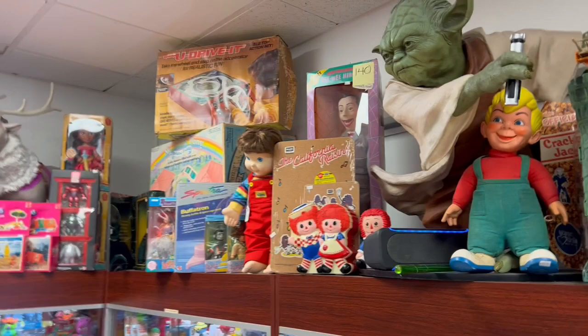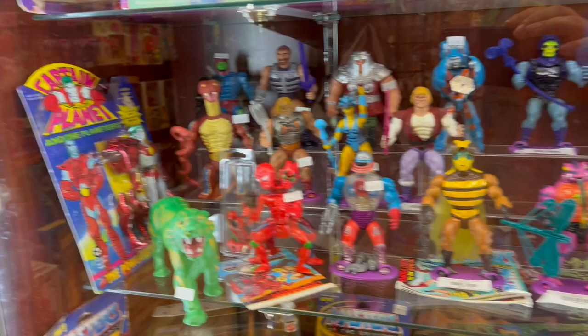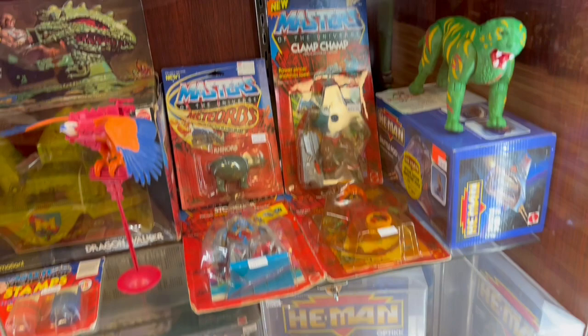There's the Yoda I was talking about. Some more Masters of the Universe stuff, some high-end collectibles, Princess of Power, She-Ra in there. Another Captain Planet thrown in the middle. And the Meteorbs — remember those? They look like dinosaurs that turned into rocks. It was like — what? — that was a Masters of the Universe thing, yeah.